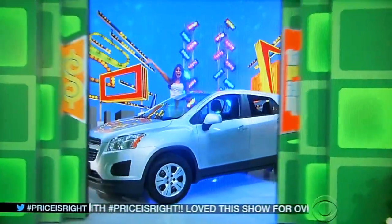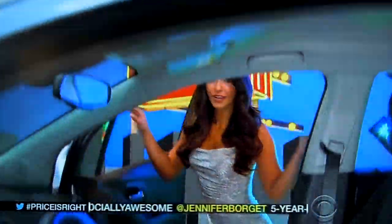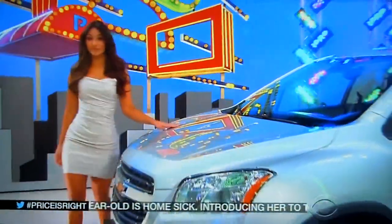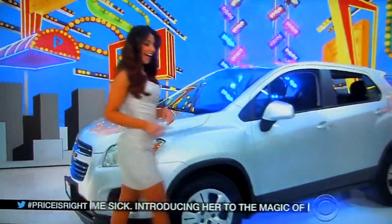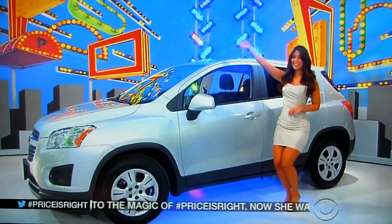George, what do we have for him? Alfred, I think you might want to say hashtag SUV! It's the Chevy Trax LS. This front-wheel drive SUV comes equipped with a 1.4 liter engine, 6-speed automatic transmission, and cargo tray plus interior trim protection package, and paint and fabric protection. It's the Chevy Trax.